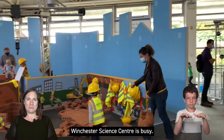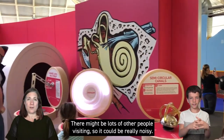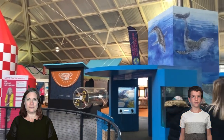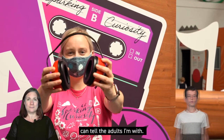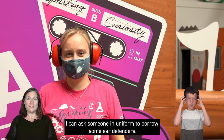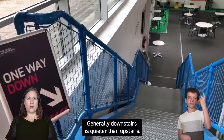Winchester Science Centre is busy. There might be lots of other people visiting so it could be really noisy. If I don't like the noise I can tell the adult I'm with. I can ask someone in uniform to borrow some ear defenders. Generally downstairs is quieter than upstairs.